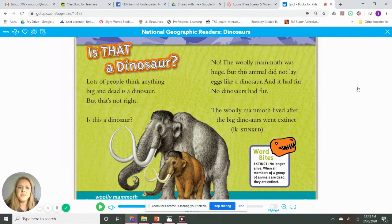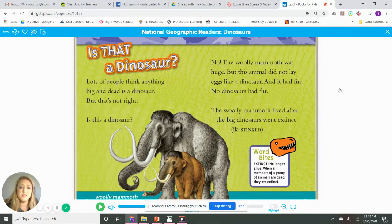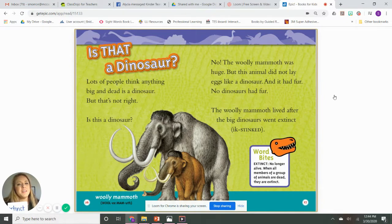Is that a dinosaur? Lots of people think that anything big and dead is a dinosaur, but that's not right. The woolly mammoth was huge, but this animal didn't lay eggs like a dinosaur and it had fur — no dinosaurs had fur. The woolly mammoth lived after the big dinosaurs went extinct. We found our last word: extinct. Extinct means it's not around anymore. When a whole group of animals dies out, it's called extinct. Let's do this for extinct — all gone, it's not around anymore.